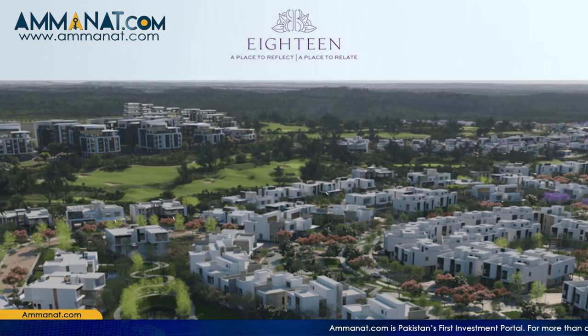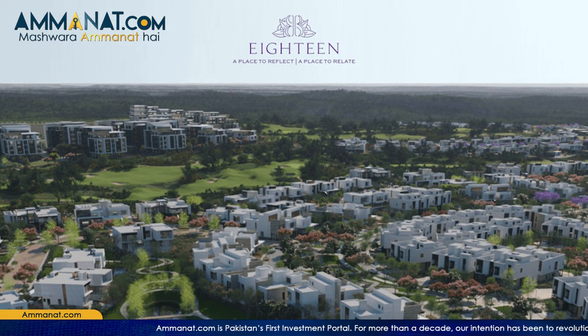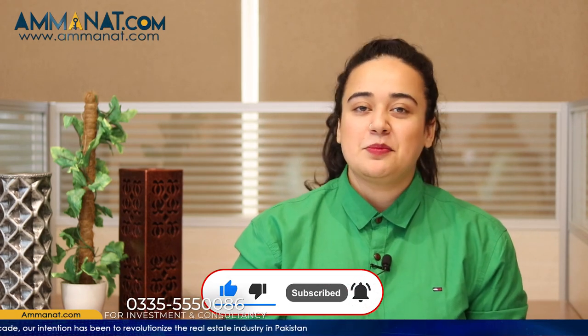Assalamu alaikum, I'm Maria Khan from Amanah.com. Our today's video is a part of our series on 18, and in today's video we are going to talk about why 18 is an expensive project and what are the current price plans of 18 for year 2021. So stay tuned to get all the information, subscribe to our channel, like this video and share it with other people as well.